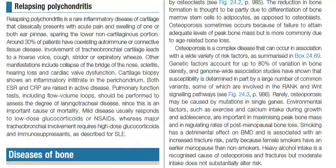Relapsing polychondritis is a rare inflammatory disease of cartilage that classically presents with acute pain and swelling of one or both ear pinna, sparing the lower non-cartilaginous portion. Around 30% of patients have co-existing autoimmune or connective tissue disease. Involvement of tracheobronchial cartilage leads to a hoarse voice, cough, stridor, or expiratory wheeze. Other manifestations include collapse of the bridge of the nose, scleritis, hearing loss, and cardiac valve dysfunction.